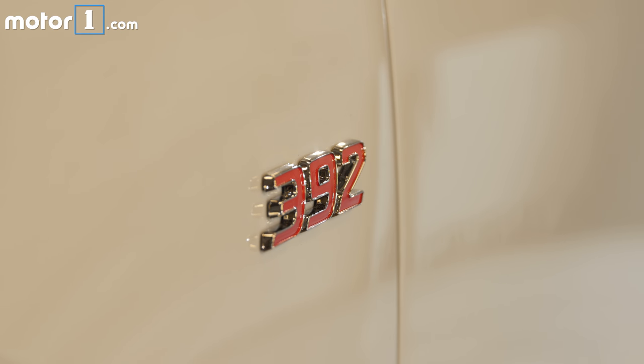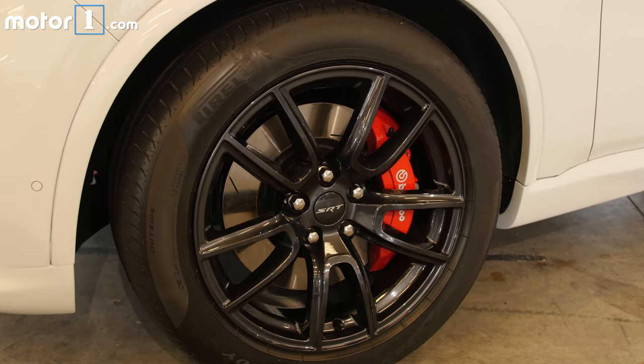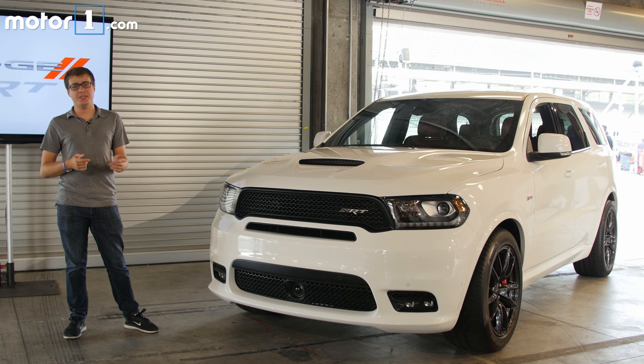The Durango SRT has all the bits you've come to expect from cars with a 392 Fender badge: a 6.4-litre Hemi V8, lots of extra cooling and air intake ducts, bigger brakes, adaptive upgraded suspension, and big sticky tyres on the 20-inch wheels. I'm going to put it to the test by taking this thing out on Indianapolis Motor Speedway.